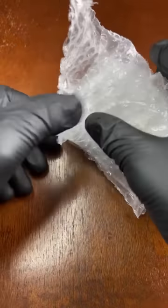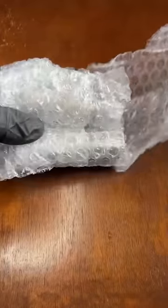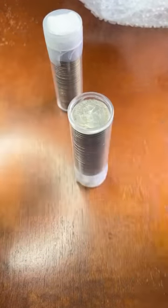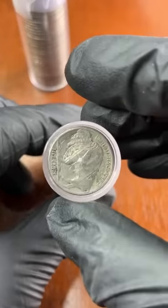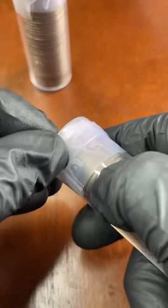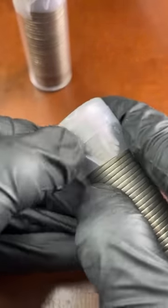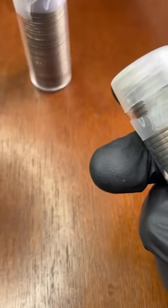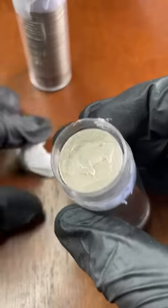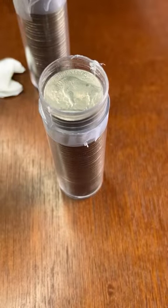These just arrived — I purchased two rolls, so let's see how we do. We'll be looking for full dates, errors, and a lot of things. Here we go! We'll do two rolls during this hunt. Hey everybody, welcome to the live — we're searching buffalo nickels for the first time. This is going to be fun; I love buffalo nickels, these are very vintage coins.